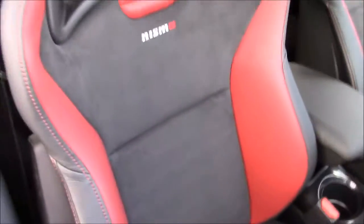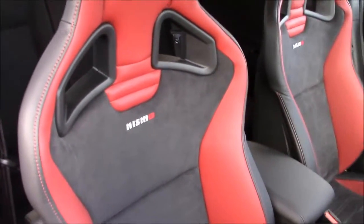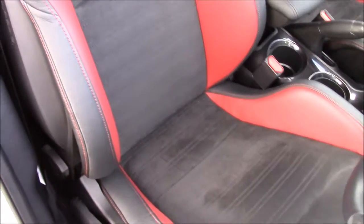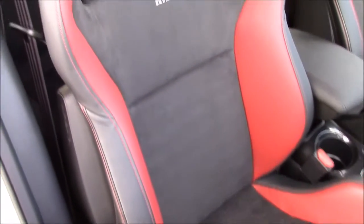The front seats are by Recaro in a racing style bucket seat, finished in black alcantara to match the rear seats, which feature black leather and red leather detailing.